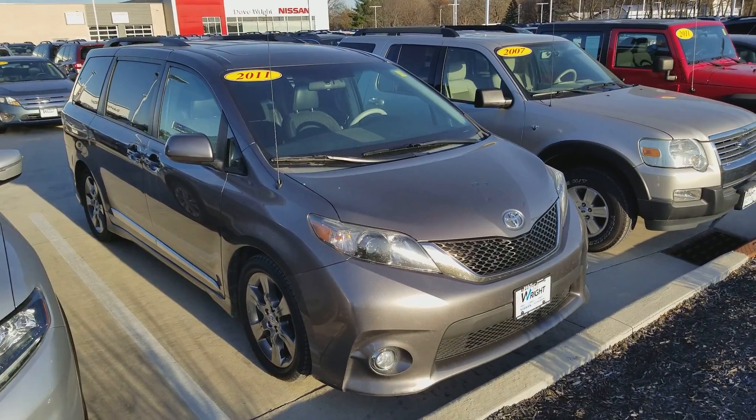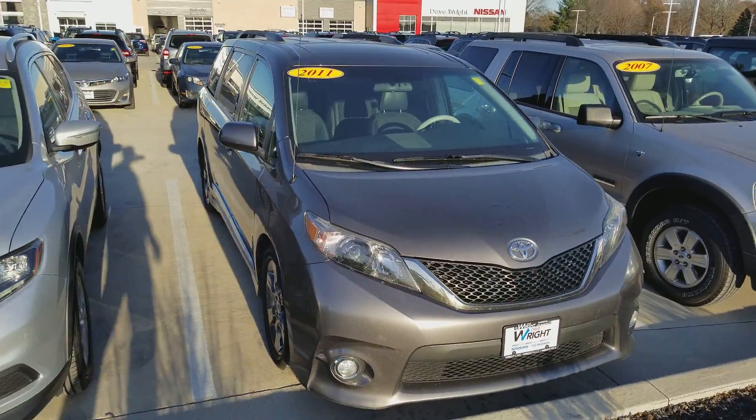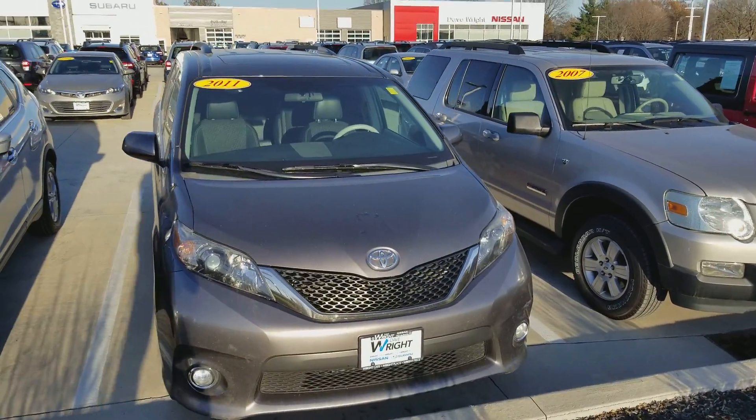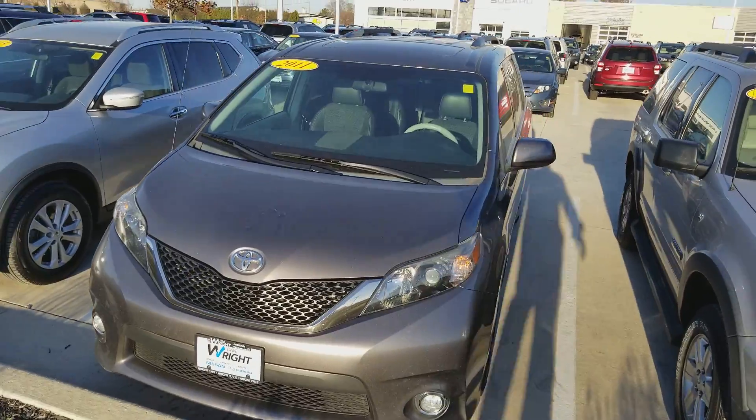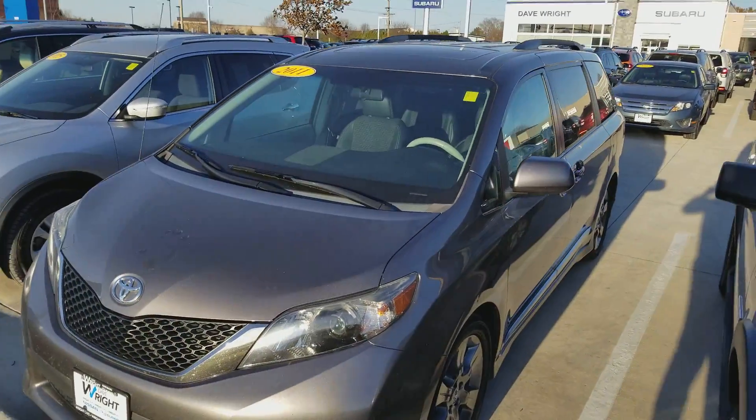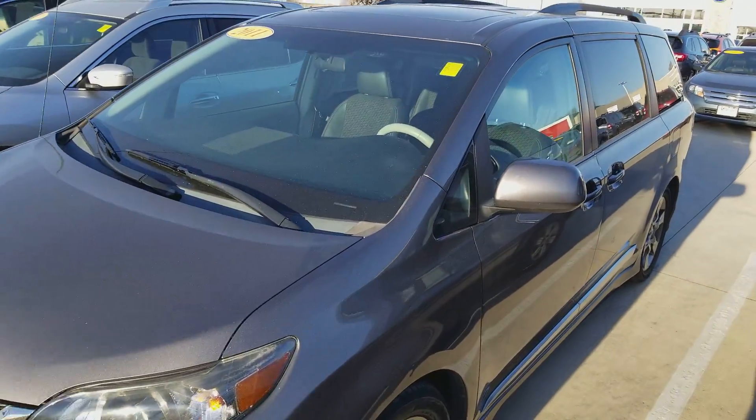Hi Leslie, this is AJ from Dave Wright Nissan Subaru. I just wanted to send you a quick video on that 2011 Toyota Sienna that you were asking about. This was a local trade-in and has a clean vehicle history.